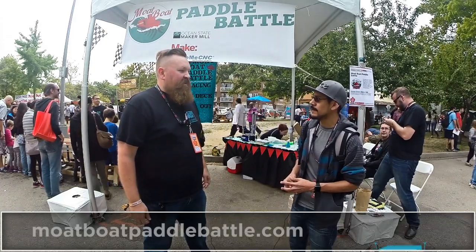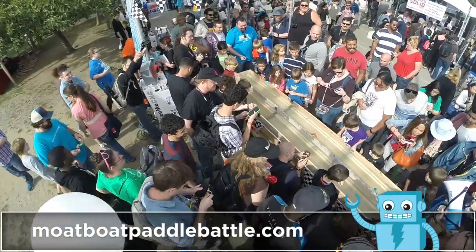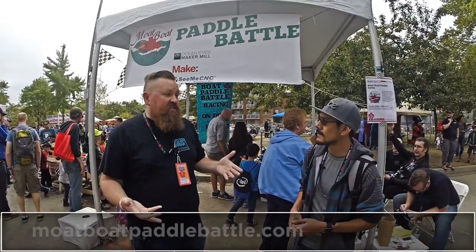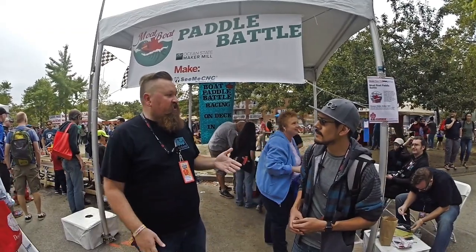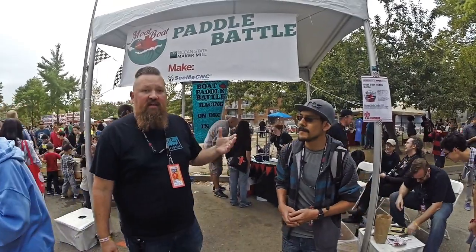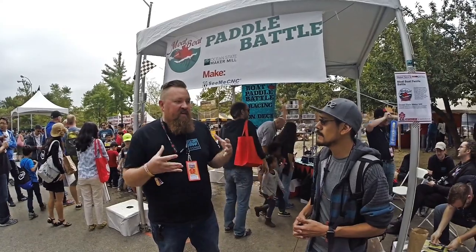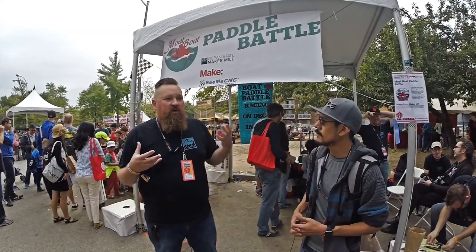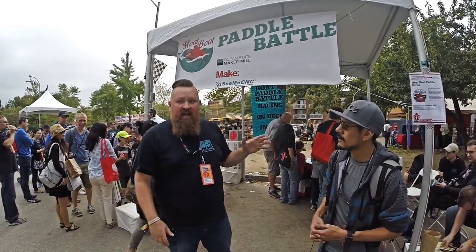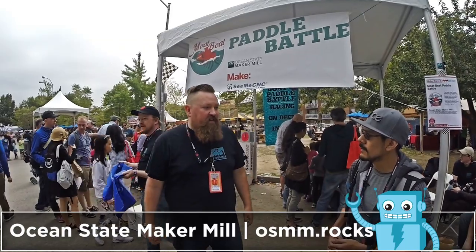You can find out more info about the MoBoat Paddle Battle at MoPoPaddleBattle.com. The MoBoat Paddle Battle, on top of coming from CME CNC, is also brought to you by Ocean State Maker Mill — our hackerspace in Pawtucket, Rhode Island. The entire space really bound together to make this event happen. It's a great show of what a team of people can bring together and do at Maker Faire. I'm really proud of my team and really happy to bring the MoBoat Paddle Battle here.